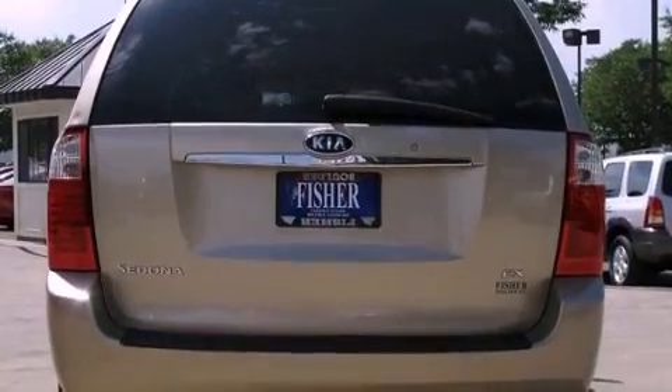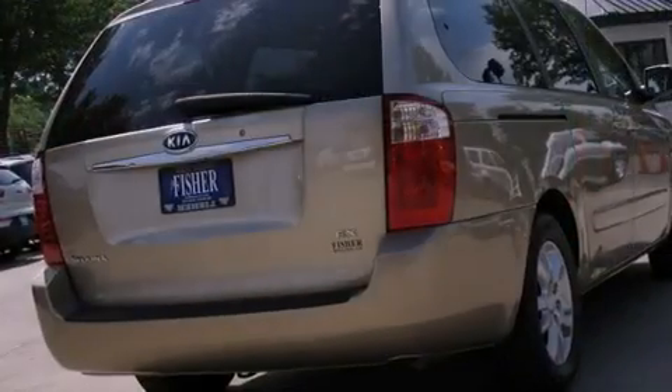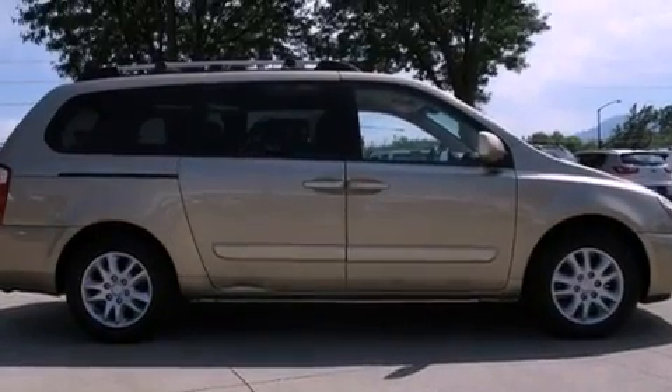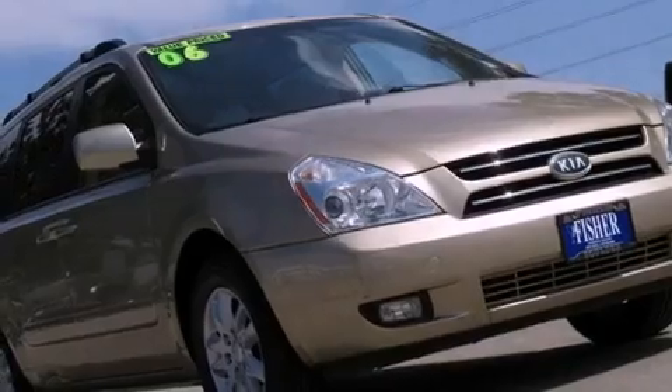Features include a multi-link rear suspension, roof rails, cruise control, a leather-wrapped shift knob, front fog lights, 12-volt power outlets, stability control, an anti-lock braking system, dual power seats, and alloy wheels.